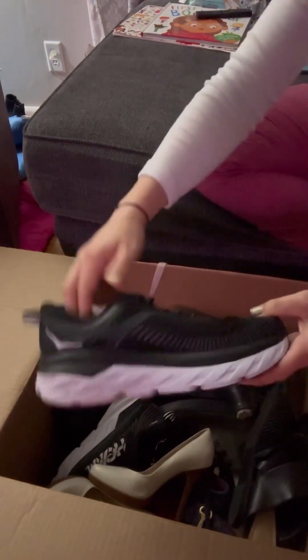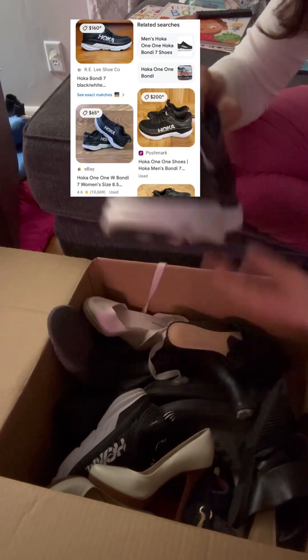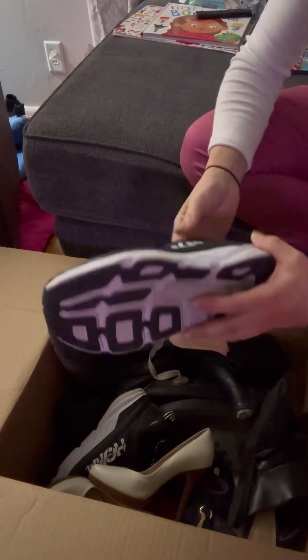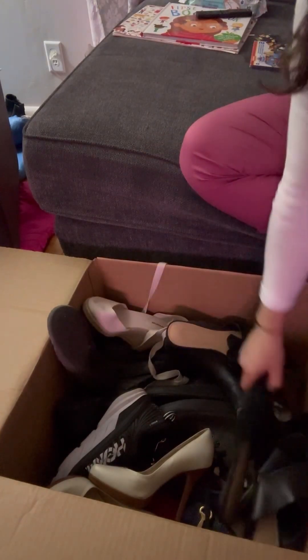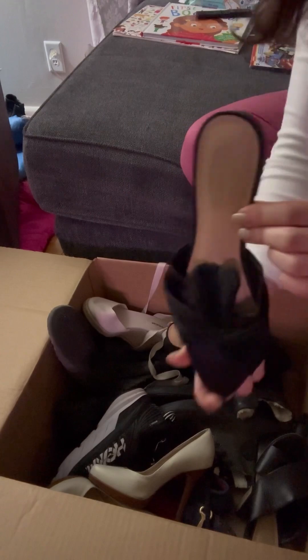When I saw these I could not believe it — I have not even been able to find them out thrifting. They're Hokas, I think is how you pronounce it. This is a size 9.5. I do believe these to be women's and they're in insanely great condition.